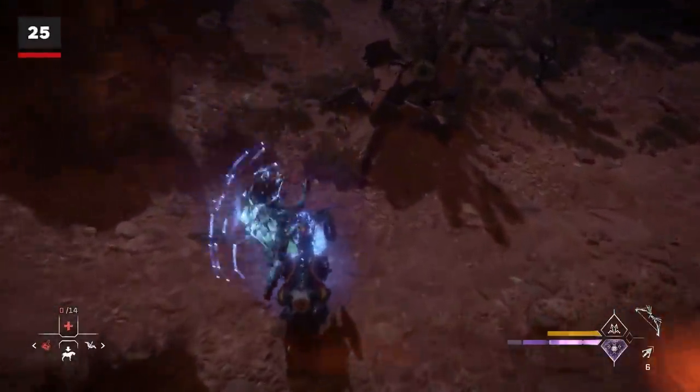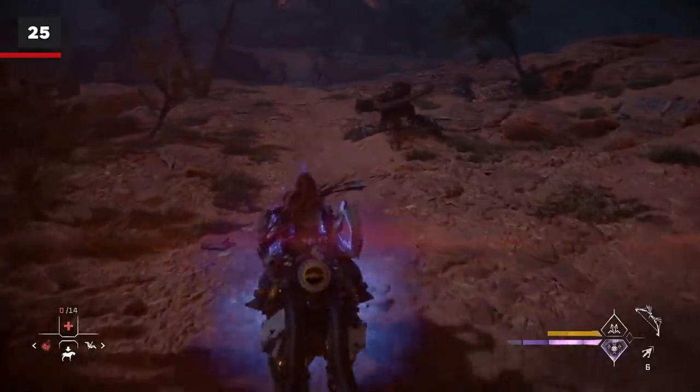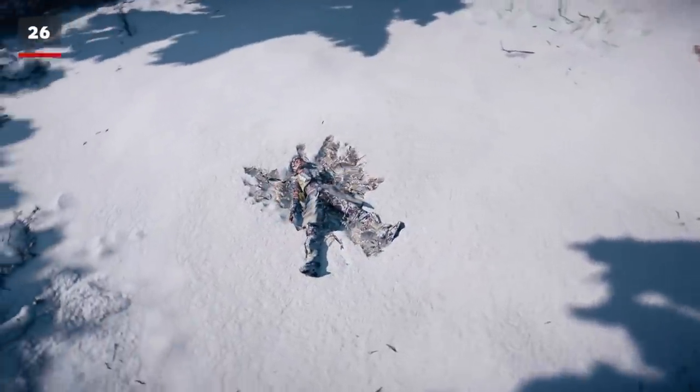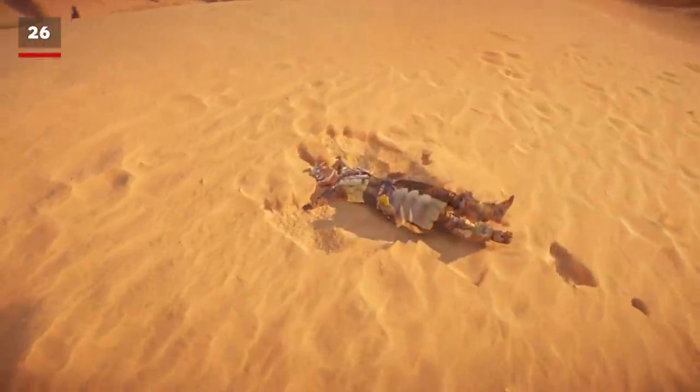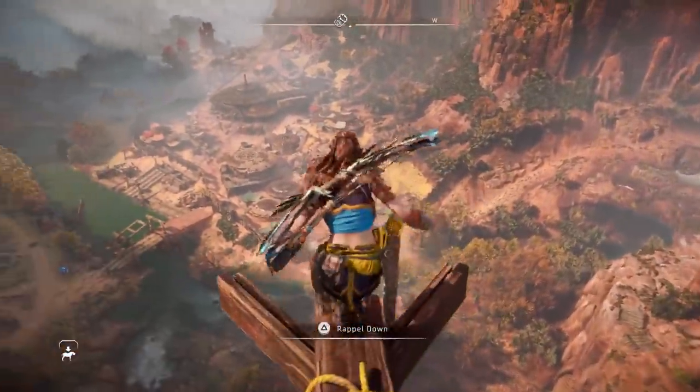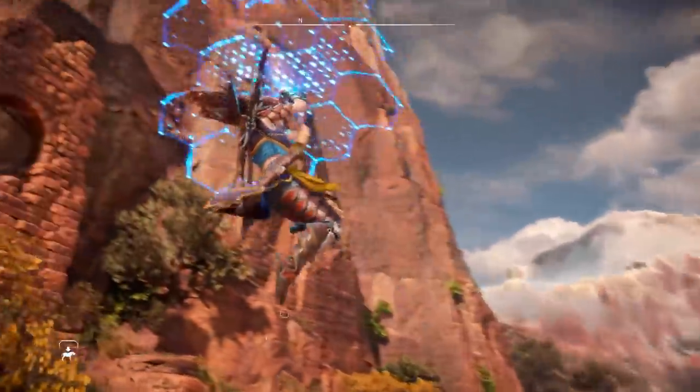You can also drop from the Shield Wing onto your mount, and yes, it's as cool as it sounds. Finally, if you switch into photo mode, you can actually use the snow angel pose in sand or snow to make snow angels.